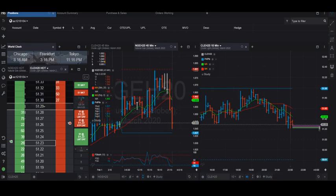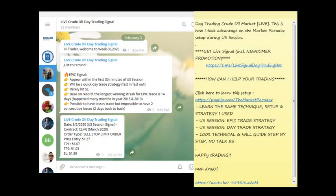Today we are in the queue for a short position. I have sent out my live Telegram channel that we are going to short the market to take around 20 ticks. There are 2 options here.